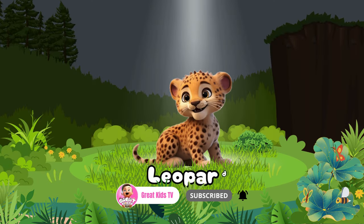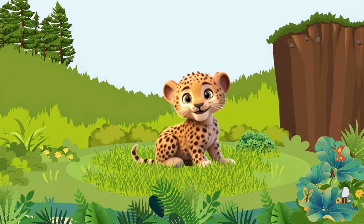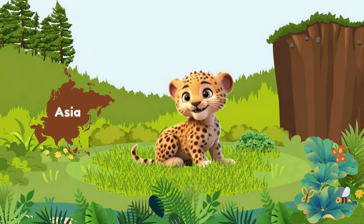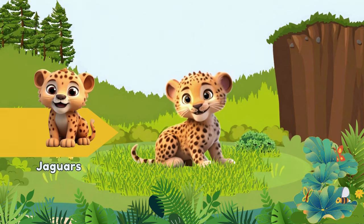There's a Leopard — a large, spotted cat that is native to Africa and Asia. Leopards are closely related to tigers, lions, and jaguars.